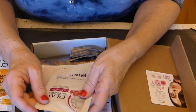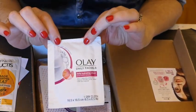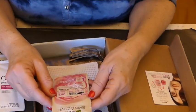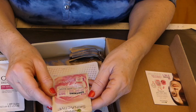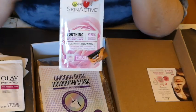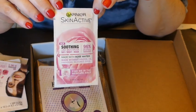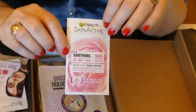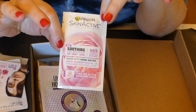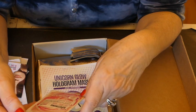Here is an Oil of Olay daily facial — it's a package. This would be nice for the airplane. This is a Hawaii thing. This is a skin active soothing day and night mask made with rose water. I love the smell of rose water. This is nice. It can be used in three different ways: if you leave it on for 10 to 15 minutes it's a mask, but you can also use it as a daytime or nighttime moisturizer. But this does not have any SPF in it.